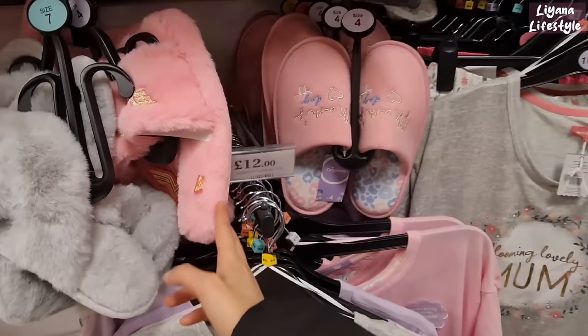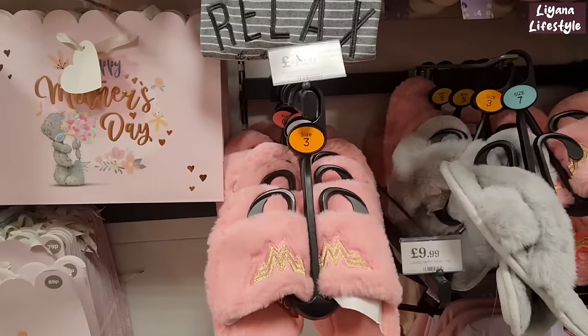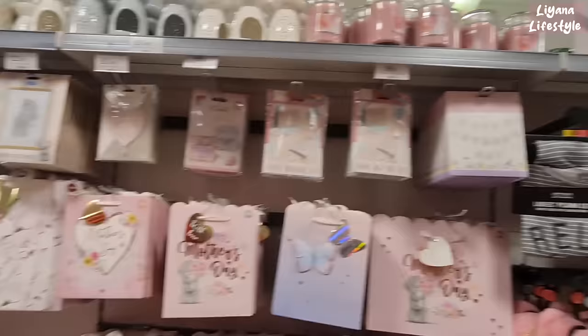They've got some pyjamas that come with shorts for £12. More slippers here — I think these ones are the best, all £4. This is a Wonder Woman slipper — that should be for me! They've also got a relaxer set — that should be for me too, excuse me, you relax way more than me! Oh look at that — what a nice box.